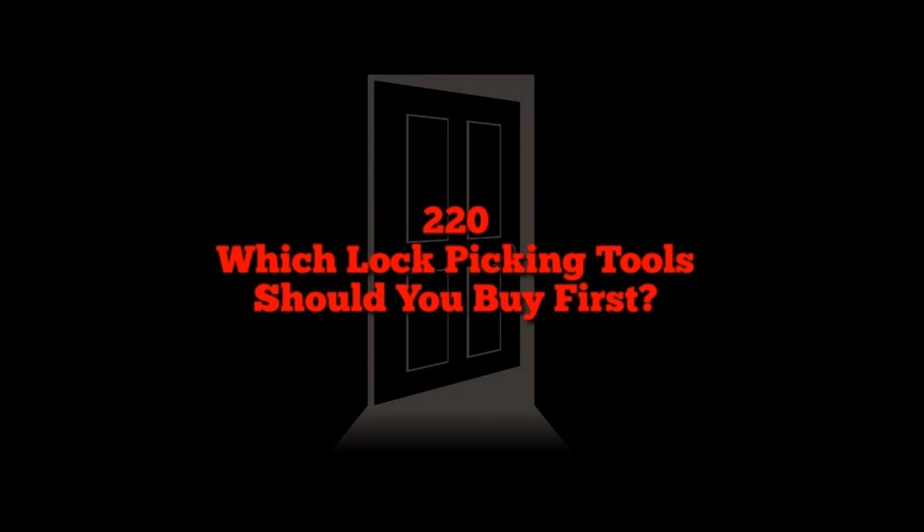Welcome to Uncensored Tactical, where our goal is to talk about training, tactics, and more without being limited by red tape or a sterile bureaucratic environment, so that we can bring you value and insight in a way that other organizations just plain can't.